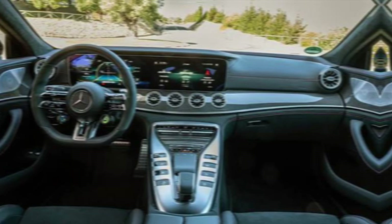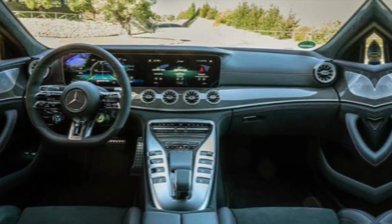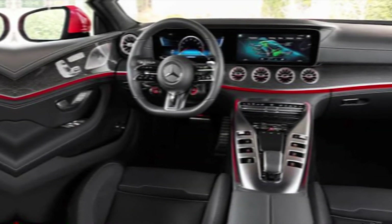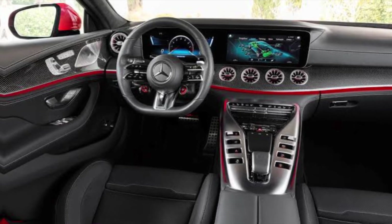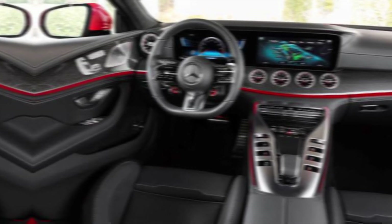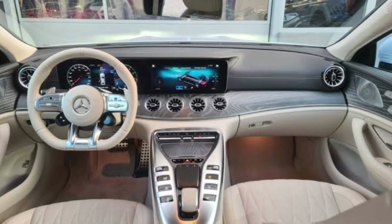Step inside, and you're greeted by a luxurious and high-tech haven. Premium materials like Nappa leather and brushed aluminum create an opulent atmosphere. The dual 12.3-inch digital displays deliver vital information and entertainment in stunning clarity. The latest Mbox infotainment system puts everything you need at your fingertips, keeping you connected and informed.